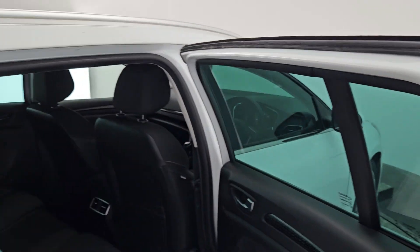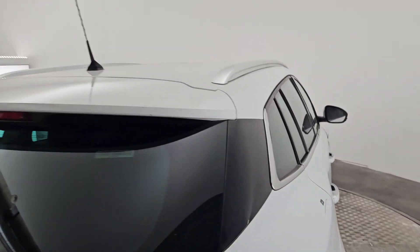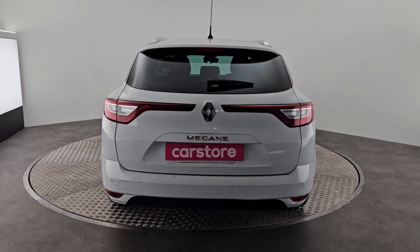Coming around to the back — lovely wide entry, plenty of headroom, plenty of space in the back. Climate controls in the centre console as well. So folks, there's a quick video running you through the 1.5 diesel Megane that we have in front of us here today. I hope you enjoyed it. Thanks very much.